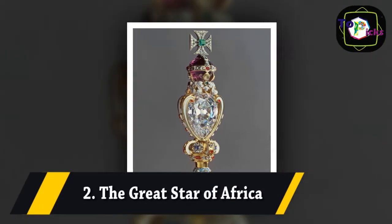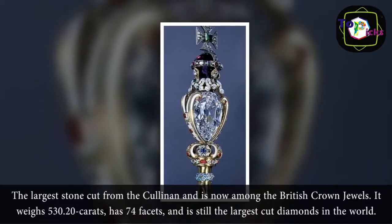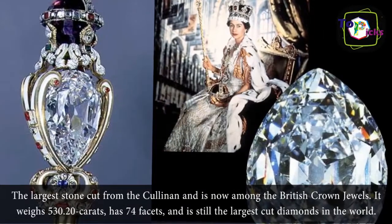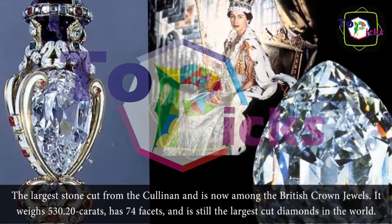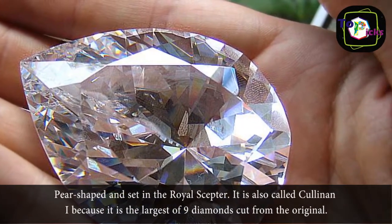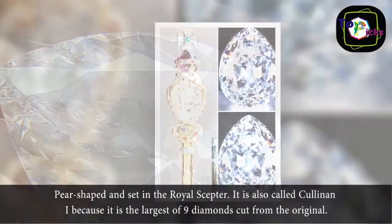2. The Great Star of Africa. The largest stone cut from the Cullinan, it is now among the British crown jewels. It weighs 530.20 carats, has 74 facets, and is still the largest cut diamond in the world. Pear-shaped and set in the royal scepter, it is also called Cullinan I because it is the largest of nine diamonds cut from the original.